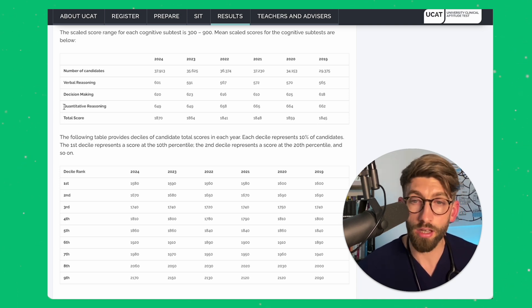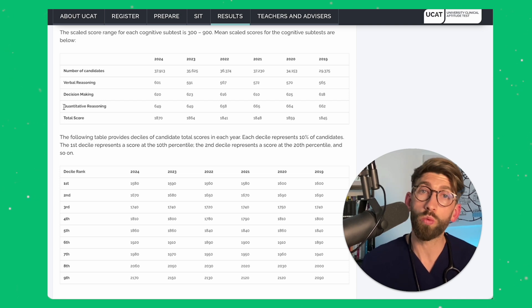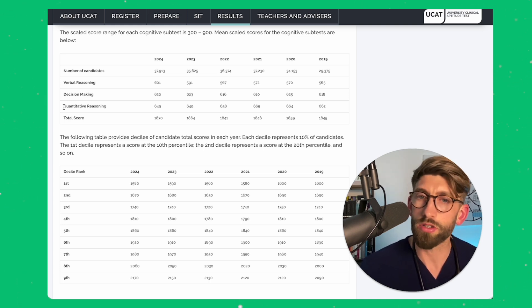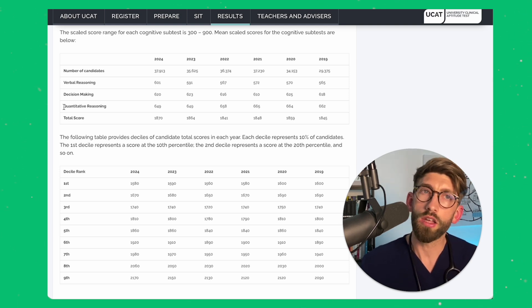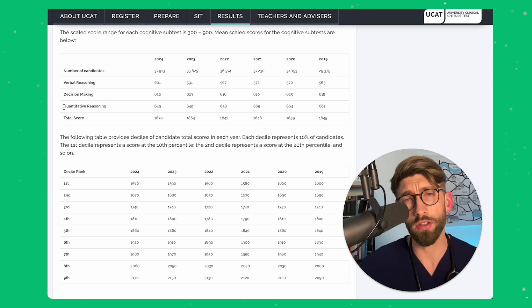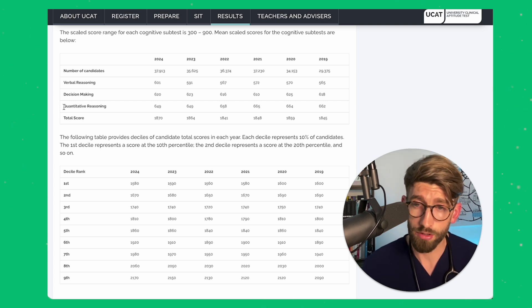Quantitative reasoning is an interesting one because it was historically always the highest scoring section. I still believe it's the one where people who come in with the worst score when starting their UCAT prep can improve the most. On the FutureDoc program, this is where we see the biggest improvement now that we don't have abstract reasoning — because understanding maths and getting quick at maths is a skill, it's a language, and you can get better and more fluent at it through practice. Understanding how to be efficient and doing the right drills will get you there.